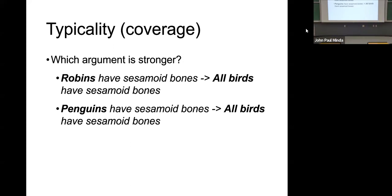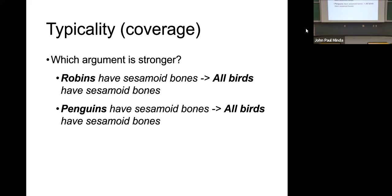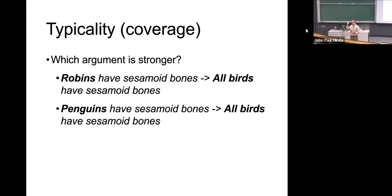The other aspect of categorical induction is called coverage — and we can refer to this as typicality. These things are related. In the theory I'm going to discuss, it's called the similarity coverage model. Coverage overlaps with what we've talked about already as typicality — some exemplars in a category are so central that they share features with everything else. They are typical. Robins are typical birds.